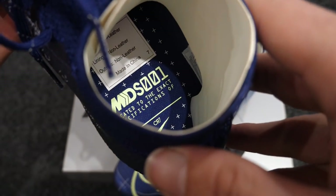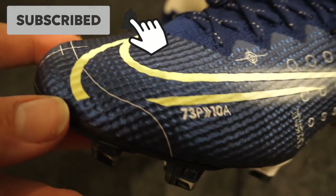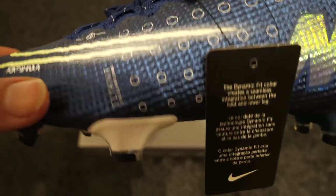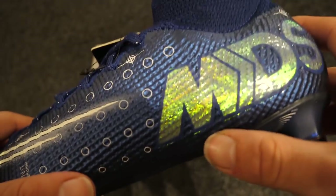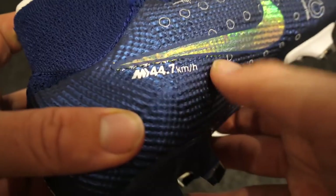A very nice sole plate on these, and the colours are really nice as well. The design is tied to Ronaldo but also has speed factored into it. There's a lovely little shine to the MDS on here, and on the other boot it has the 001 with a reflective look as well. 44.7 refers to the top speed reached by Kylian Mbappe in a game whilst scoring a goal.